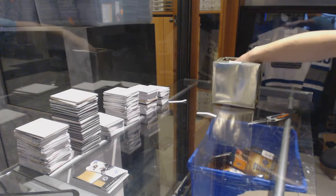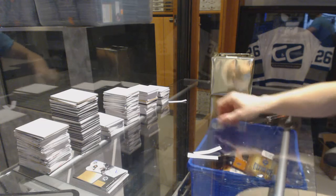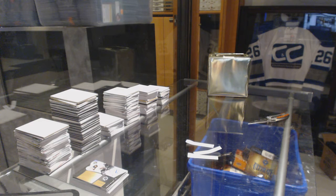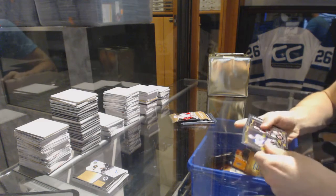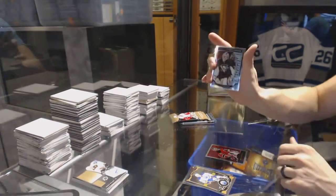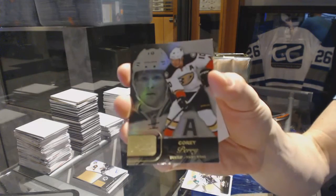One, two, three. We got a 15-16 OPC Platinum, 15-16 Clear Showcase, and 15-16 Ice. All right, start with the Platinum — we've got a retro of Mark Tan Broder and a marquee rookie Matt Murray.